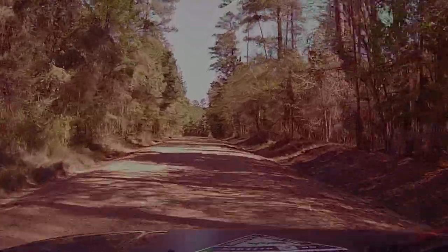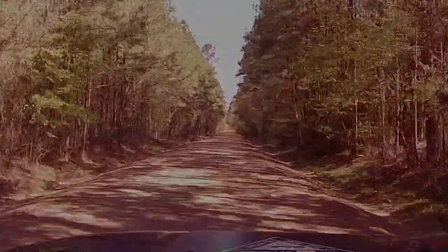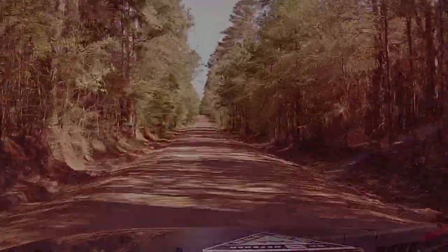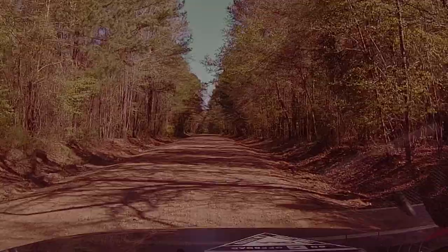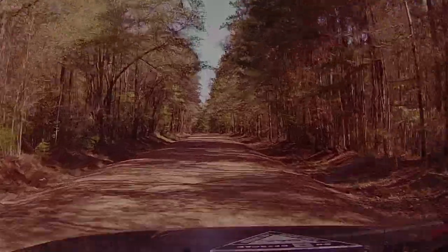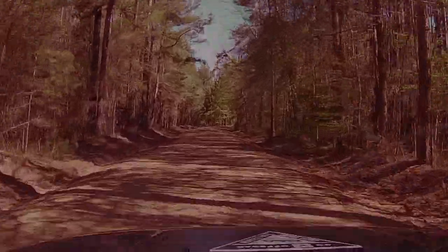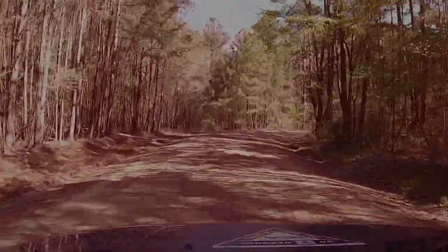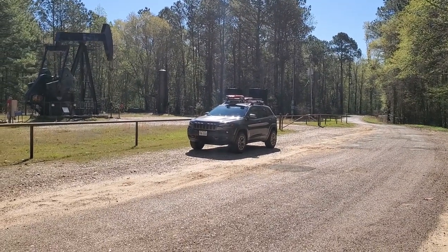This section I would say is 70% pavement — don't let that discourage you, because this is the first section of a group of trails that's going to make up an overlanding route that I'm mapping. I've already mapped some of it and submitted it to the Onyx Off-Road app, so if you have Onyx Off-Road, once this is approved and the trails are uploaded, you'll be able to follow this route.